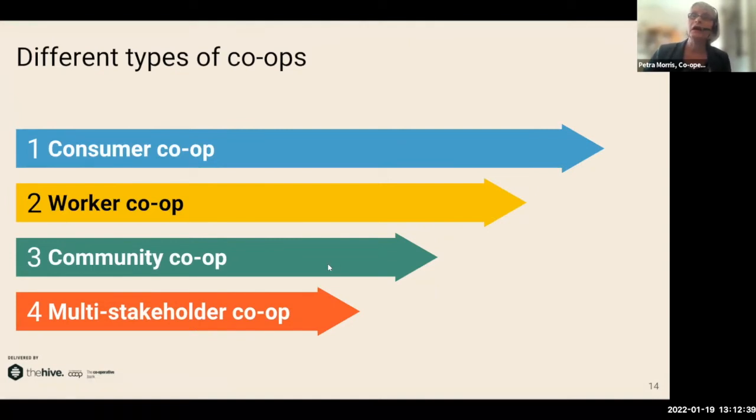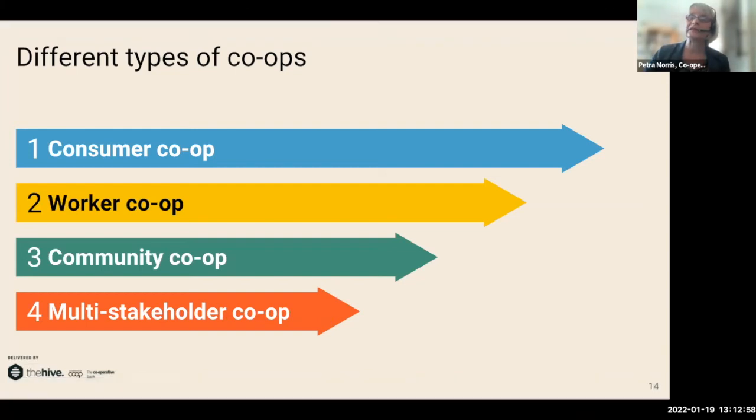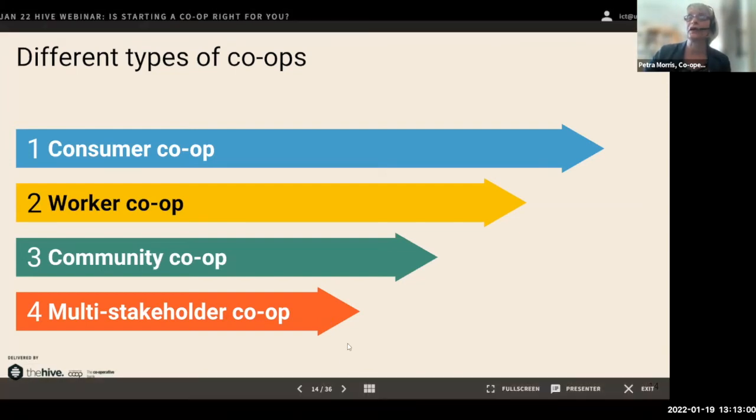In the next few slides I'm going to talk about some examples of cooperatives. As I said, cooperatives are owned by their members and are there to serve those members. Members can be the customers, users, employees, the community they operate in, or a mix as in multi-stakeholder co-ops.